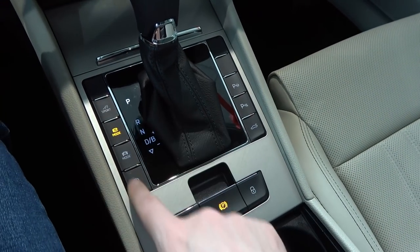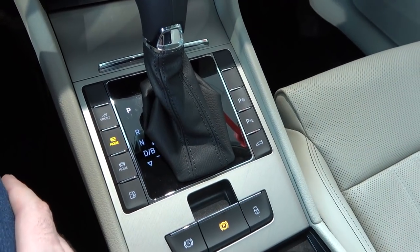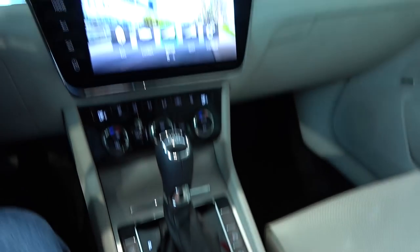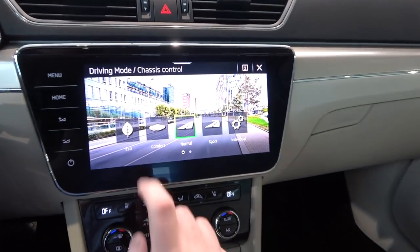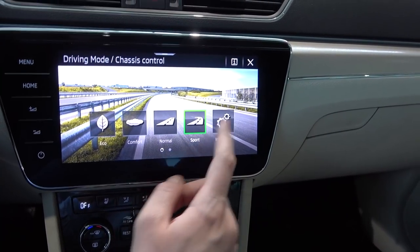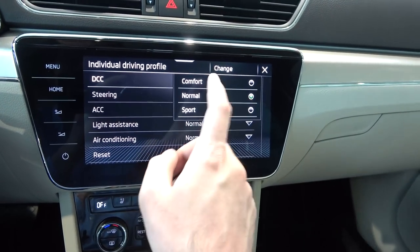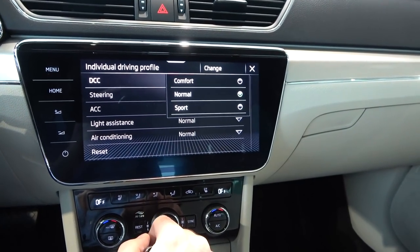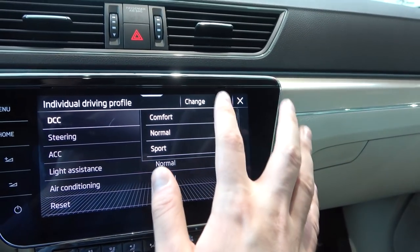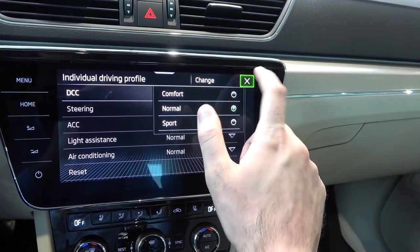Here are the buttons for the driving modes: the car has an E-mode for fully electric driving — you can drive purely on electric power for around 60 kilometers. The driving mode switch cycles through Eco, Comfort, Normal, Sport, and Individual. In Individual mode with DCC, you can adjust damper settings between Comfort, Normal, and Sport — as well as steering, ACC, light assistance, and air conditioning. Everything can be customized in Individual mode.